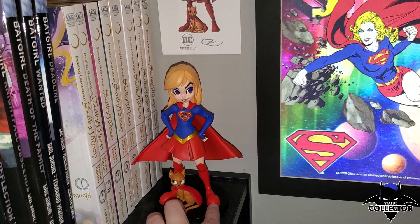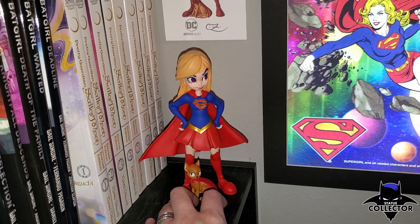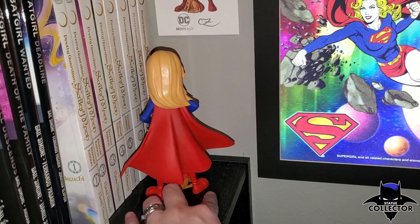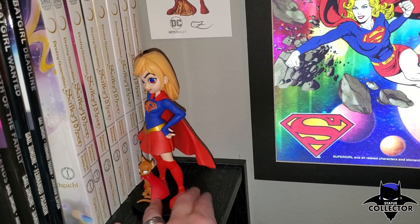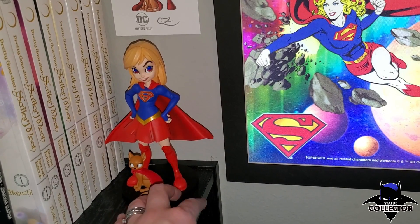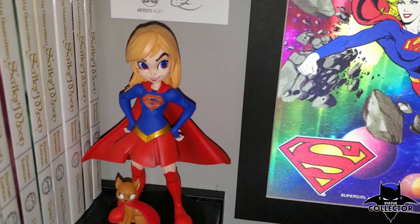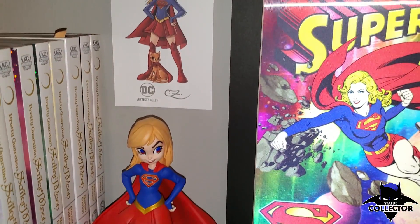Right here I have a DC Artist Alley Supergirl figure — this was only like 30 bucks and a really great deal on sale. I really love the way it's constructed and the colors are very vibrant. It comes with Streaky her cat, which you don't see very often. I really want the Prime 1 version of Supergirl but this was the more affordable option, and I still think it's really really cool. If you have a GameStop or ThinkGeek near you, you'll probably see this there.